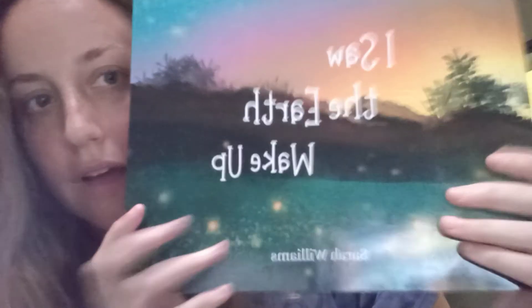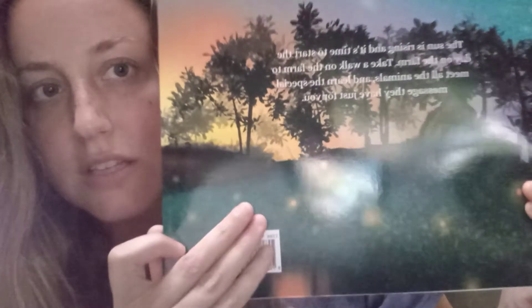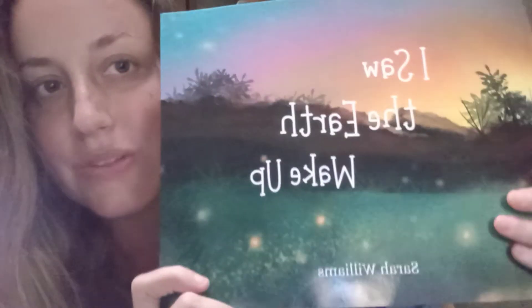It looks fantastic, I'm super excited. Look how beautiful that cover is — so gorgeous, and even the back. I love, love, love how the artist just created that awesome continuity. But yeah, so this is the book.